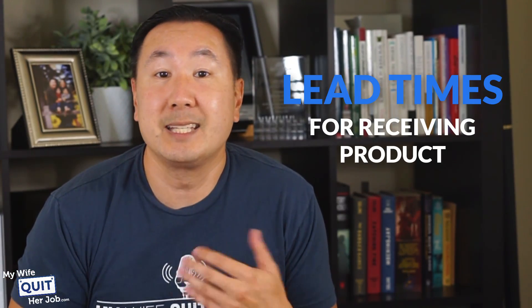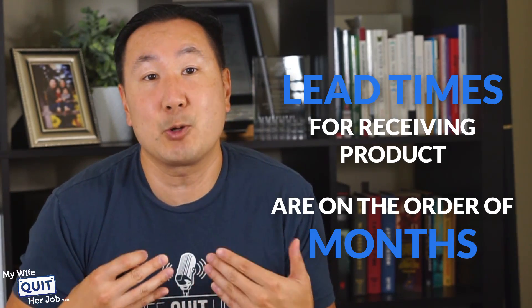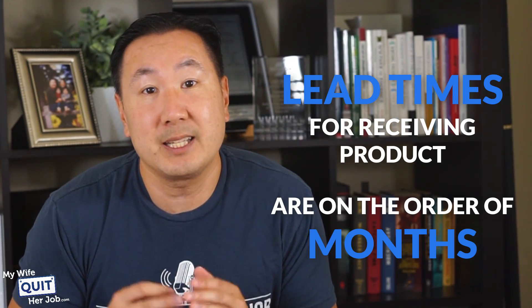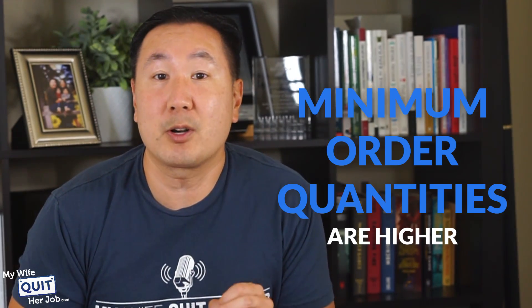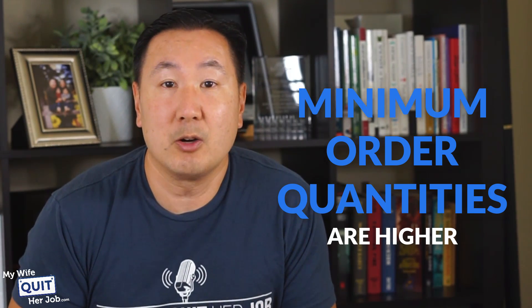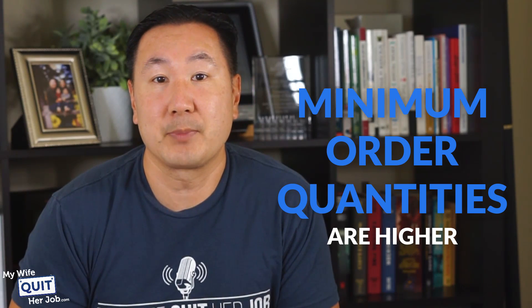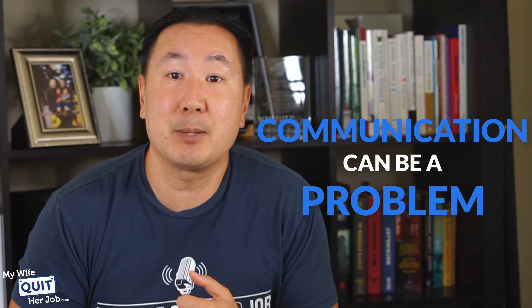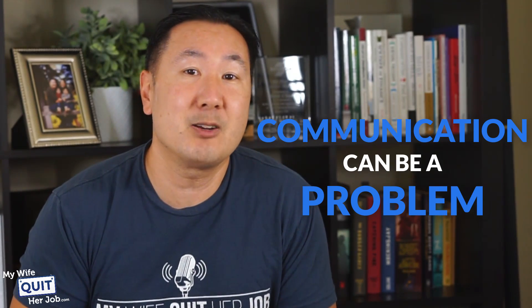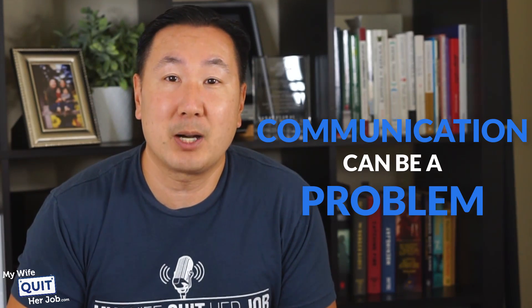For example, the lead times for receiving product are on the order of months. We typically have to order our goods three to four months in advance, which makes inventory planning extremely important. The minimum order quantities are also significantly higher. The prices in China are super low, but you have to commit to larger quantities in order to make it worth your while. And finally, communication can be a problem. In order to communicate with our factories, we either have to stay up late or wake up super early, and designing new products in China can be somewhat problematic as well.